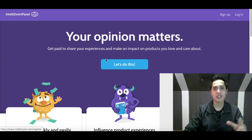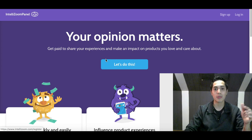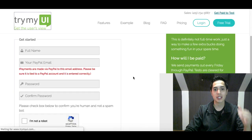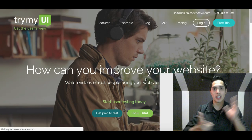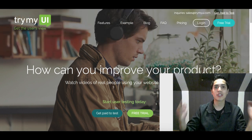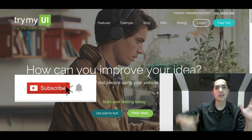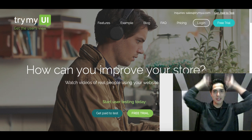That's basically it for this video. If you enjoyed it, hit that subscribe button for more great videos on making extra money from home. The first site is TryMyUI and the second is IntelliZoom Panel — check those two out to start making some extra cash without any experience, without a website, and without having to invest anything. Hit that like button and I'll see you guys in the next video.